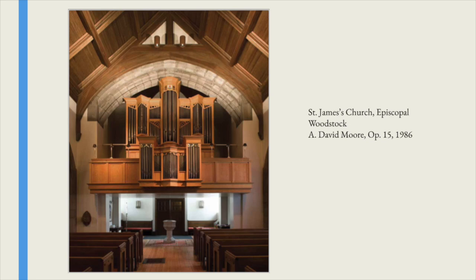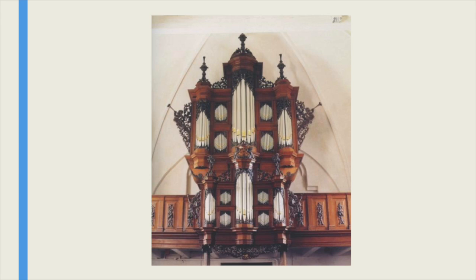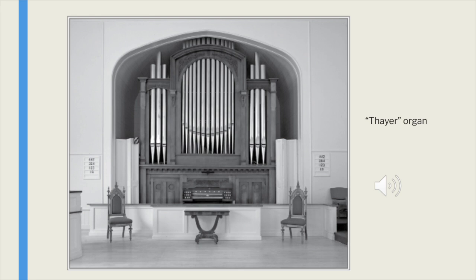Organs today mimic some of the old organs in aspects of their European counterparts. This is a David Moore organ of the 1980s, and it looks in basic shape a lot like an Oetheisen organ in the Netherlands. Most of the organs today do not have all the carvings. This is probably one of David Moore's greatest organs that he's ever built. And that is my program — I just want to play a soundtrack of this organ, which is the UU organ in Woodstock.